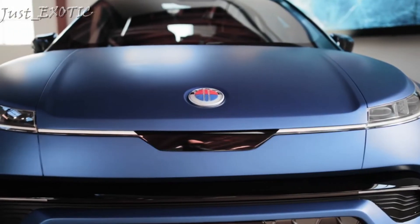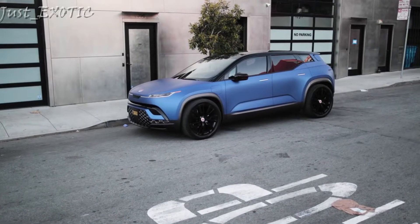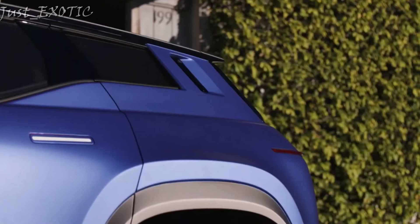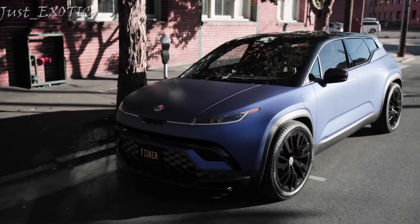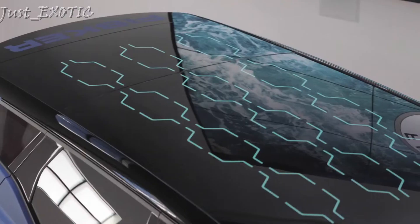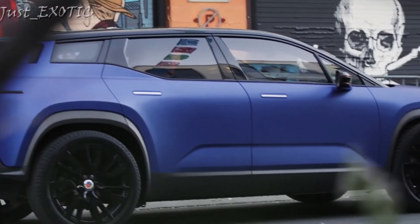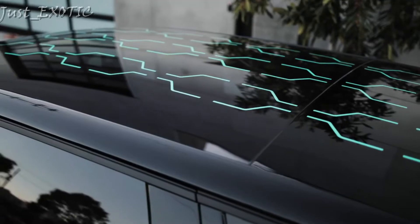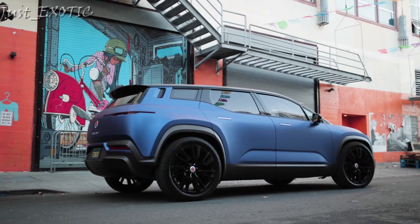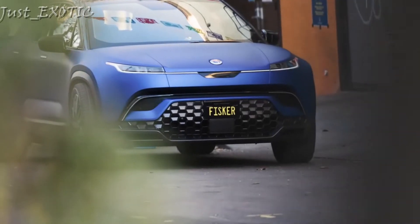The entry point into the 2023 Ocean lineup is the Sport model, which features a single electric motor powering the front wheels. With 275 horsepower on tap, it's expected to go from 0 to 60 miles per hour in 6.9 seconds. The Ultra, Extreme, and Limited Edition 1 have an electric motor on each axle creating all-wheel drive, with a total system output of up to 550 horses, sprinting from 0 to 60 in 3.6 seconds.